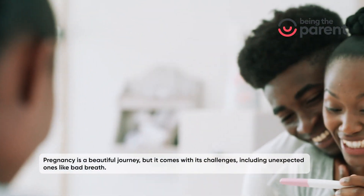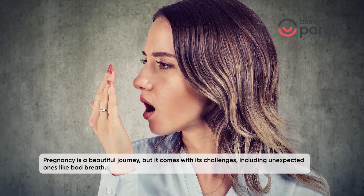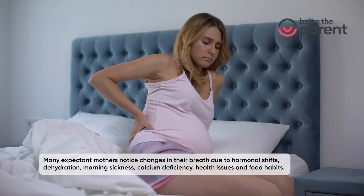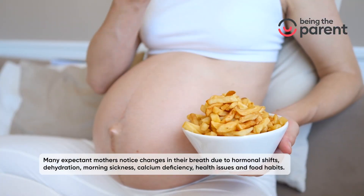Pregnancy is a beautiful journey, but it comes with its challenges, including unexpected ones like bad breath. Many expectant mothers notice changes in their breath due to hormonal shifts, dehydration, morning sickness, calcium deficiency, health issues, and food habits.